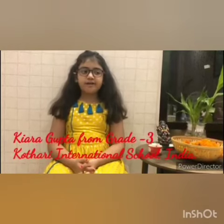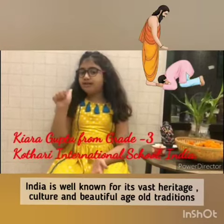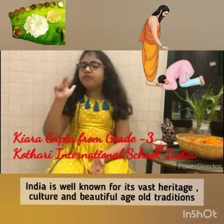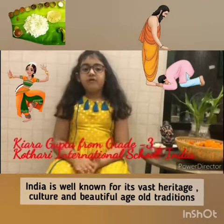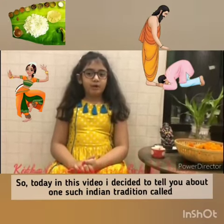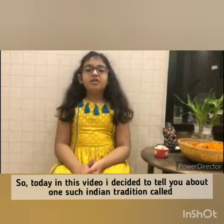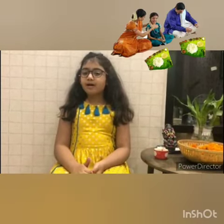Namaskar friends, my name is Kaira Gupta from India and I study in Grade 3 at Kuthari International School, Noida. India is well known for its vast heritage, culture, and beautiful age-old traditions which we Indians value dearly. Today in this video, I decided to tell you about one such Indian tradition called Pangat Bhoj.